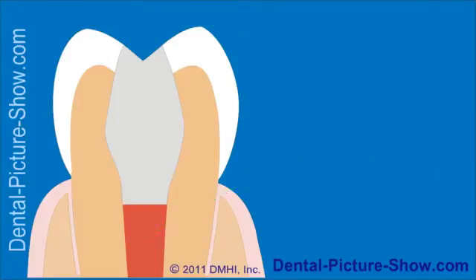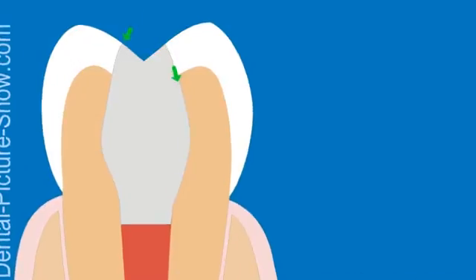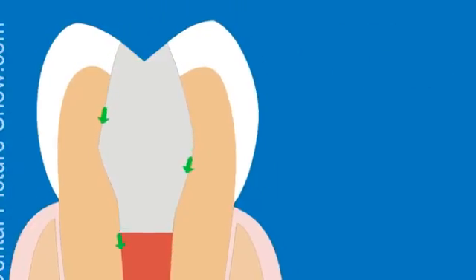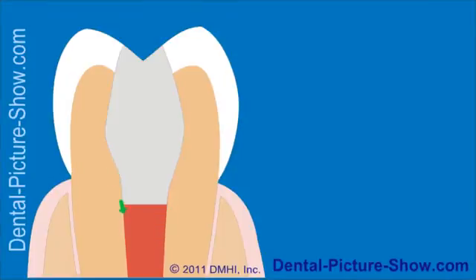The need for this seal is as follows. A person's mouth contains bacteria and assorted debris, and if these items are successful in seeping past the dental restoration that's been placed in the tooth's access cavity, the likely result will be the re-contamination of the tooth's root canal system and, ultimately, the failure of the tooth's root canal treatment.